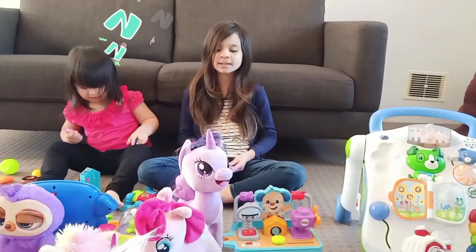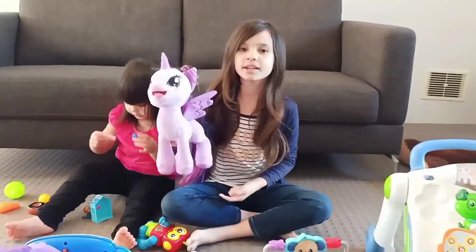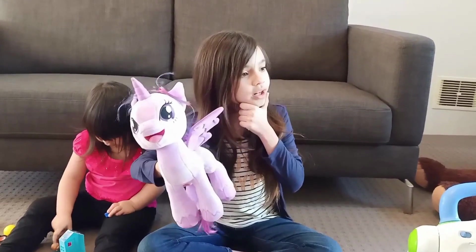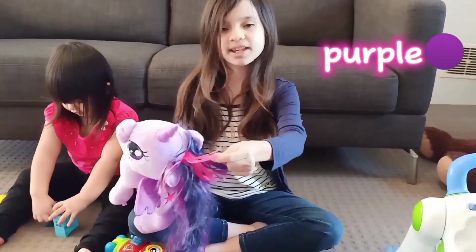OK guys, the first toy I want to show you is this! What colour can you see in here? I know! Purple! And there's a little bit of pink in her hair!